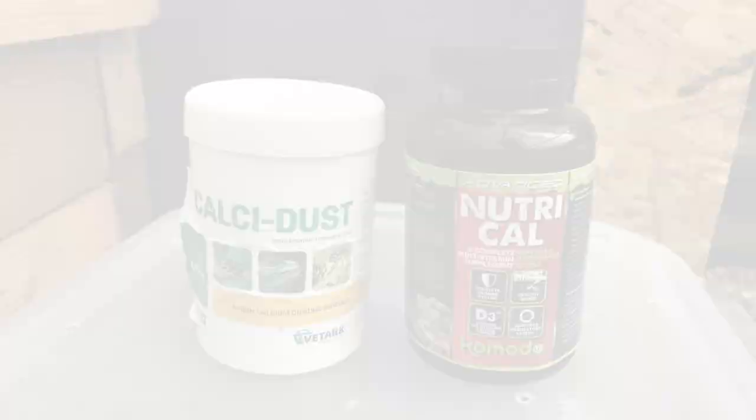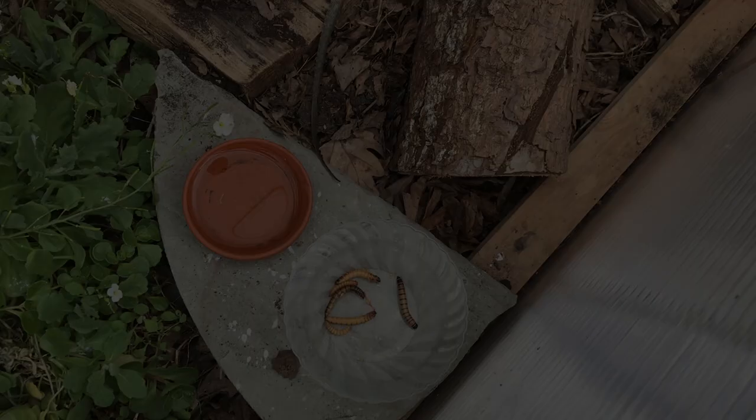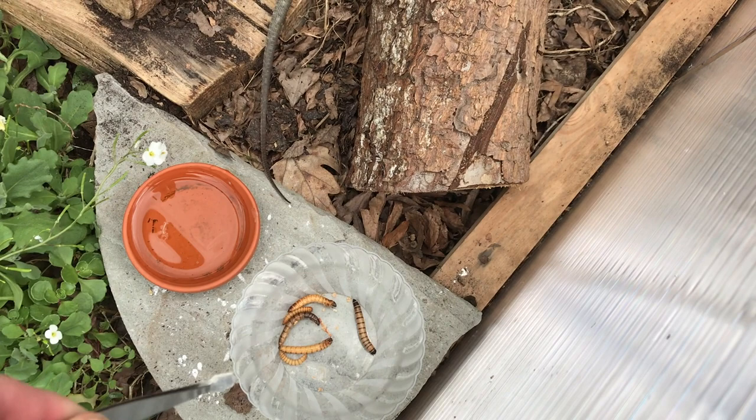Another step to ensuring your lizard is as healthy as possible is to dust the insects with calcium powder and vitamins, such as D3, in responsible doses, of course.